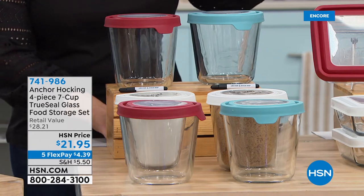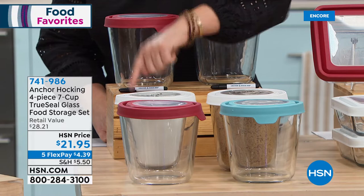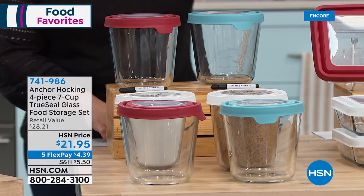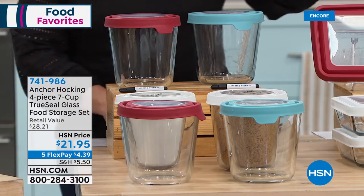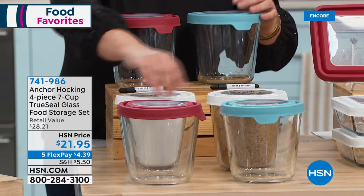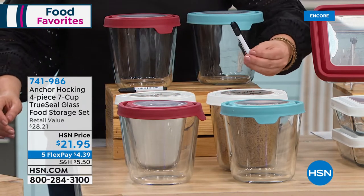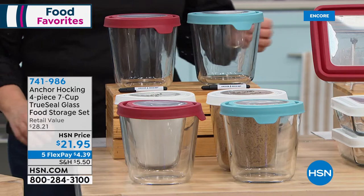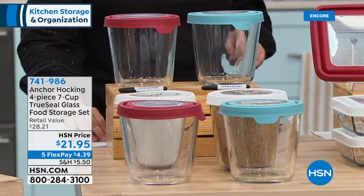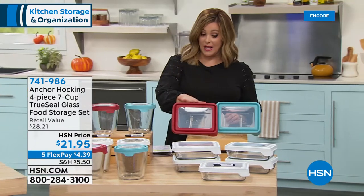Everything is nice and airtight. You can get the four-piece set — two seven-cup bottoms and two lids — for $21.95. Just choose your color: red, blue, or white. They do come with the dry erase marker. Item number 741-986.